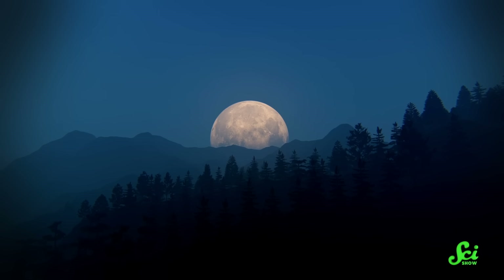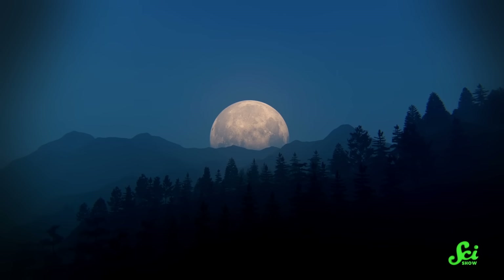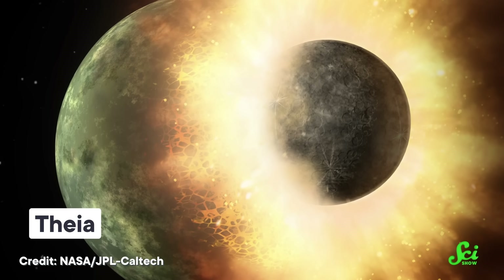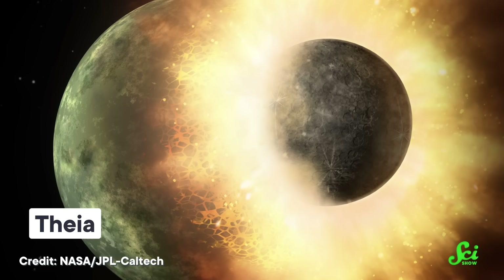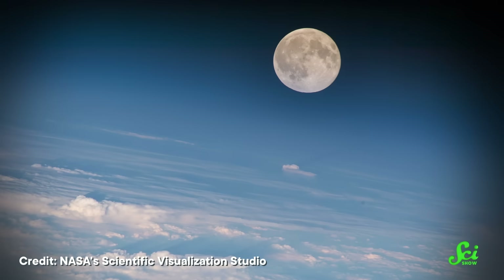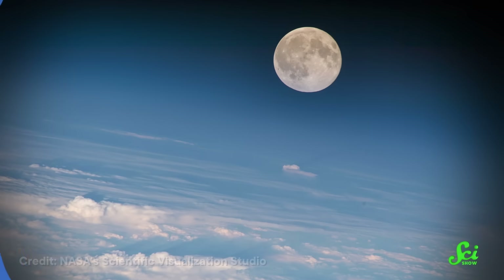There's nothing quite as peaceful as gazing up at the Moon on a quiet, clear evening. But that Moon is actually a remnant of the most catastrophic thing that has ever happened to this planet. Four and a half billion years ago, another planet the size of Mars, called Theia, slammed into the young Earth with such force that it sent a massive amount of debris into orbit. That debris came together to form the Moon as we know it today. And while this is the leading theory for how the Moon formed, there are some big questions that remain.